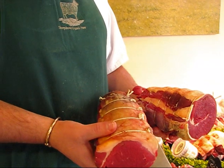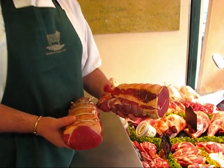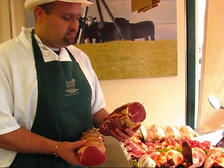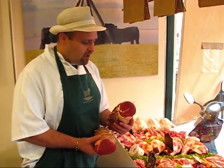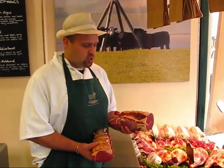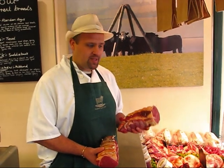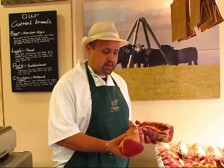Whereas the topside might take you an hour and a half to cook, this one here will take you probably three to four hours to cook, but pot roasted it is absolutely beautiful. Very, very moist, very, very tender, a really, really great cut of beef. It just takes a little bit longer to cook, but the flavour that you get from this one is great. And this one is probably two thirds of the price of topside.